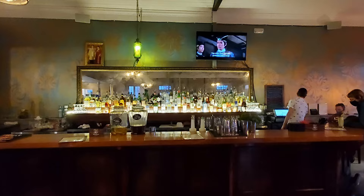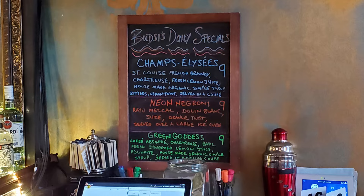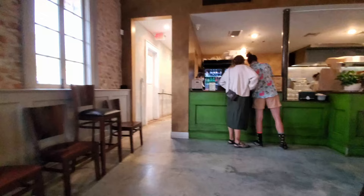It looks like this is just one main big dining room area. On the opposite wall is a bar, and they do have some drink specials with a Champs of Lazies, a Neon Negroni, and a Green Goddess. We don't get a hostess — we just walk up and order at the counter. There's a couple folks already in front of me, but I got a menu, so let's check out what they have.